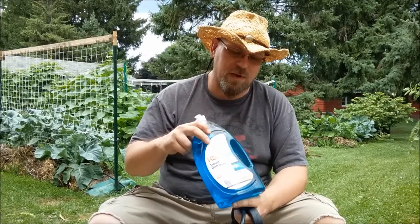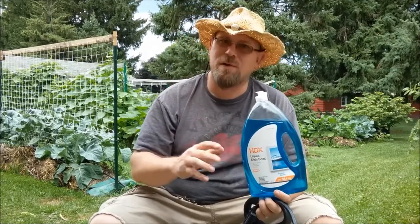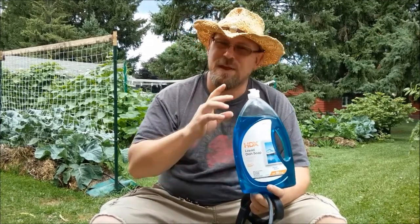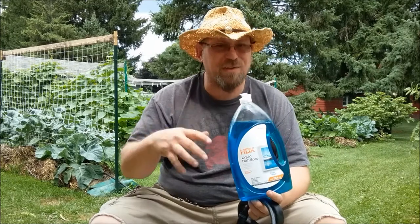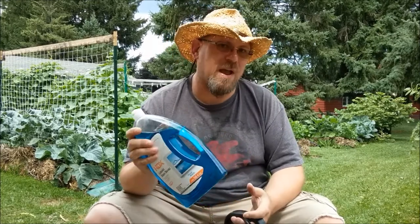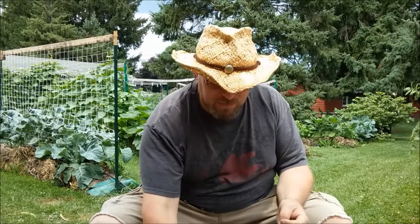It goes without saying — spot test any pesticides or sprays on your plants first. Pick one or two plants, spray them, and watch for a day or two to see if there are any adverse effects. If everything looks good, go ahead and spray the rest of your garden. If you notice damage, adjust how much soap or product you're using. If you're still having issues after decreasing, don't spray those plants anymore. You'd rather have a slightly stressed plant than a dead one.